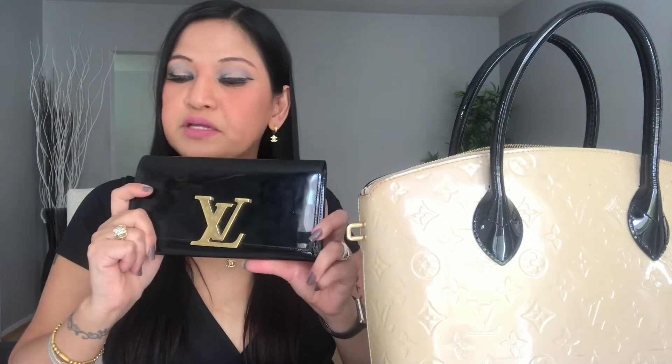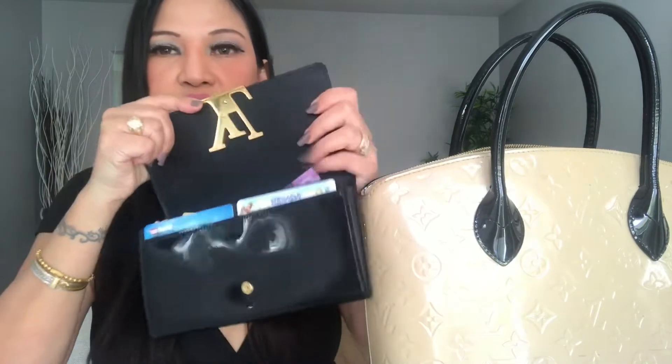So let's start with my wallet. You guys know I love it when my bag and wallet match — it has to be a set. So this one is the Louis Vuitton Paytent. That's the name of it, guys. I love the gold combination and the LV design. I love the color!